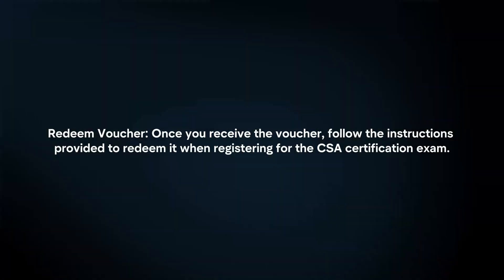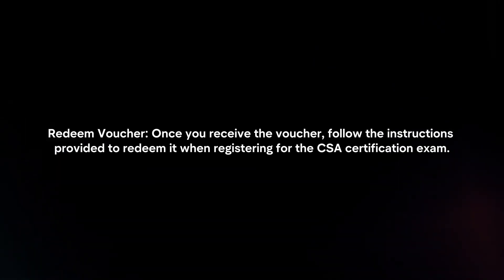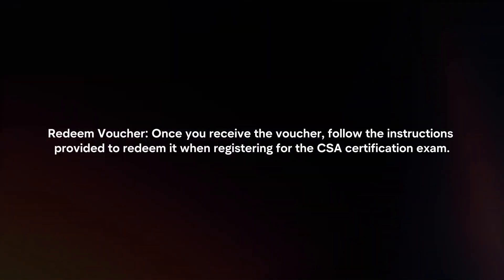Redeem the voucher. Once you receive the voucher, follow the instructions provided to redeem it when registering for the CSA certification exam.